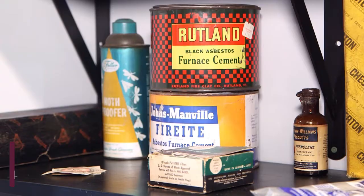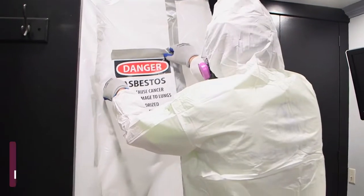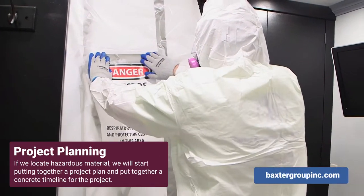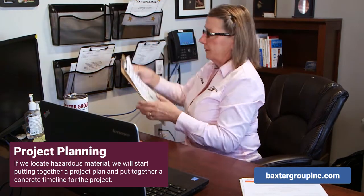If hazardous materials are found after inspection, it really depends on what the goal is of the project and the condition of the material. Once the work plan is put together, we can determine the amount of time it's going to take. It's during the planning time that the estimate of time it takes to remove and clean up will be made.